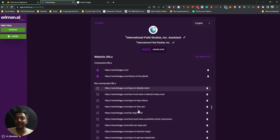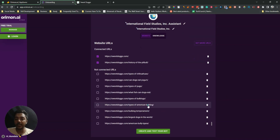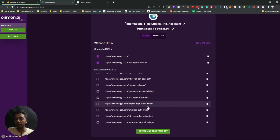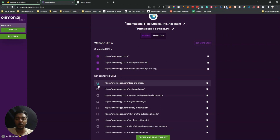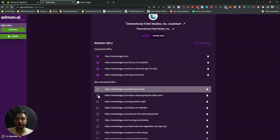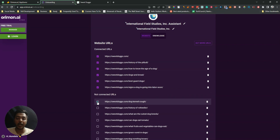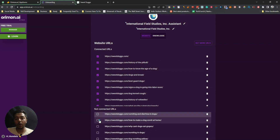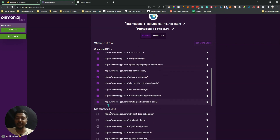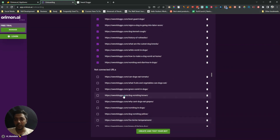From here we can see all the URLs available on the website, and we have to select which ones we want to add to train our chatbot. One thing I feel is missing here: if there were a 'Select All' option, that would be nice. If your website has thousands of pages and you have to add them manually one by one, it kills a lot of time.